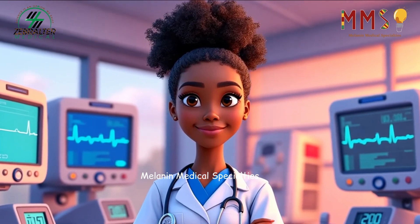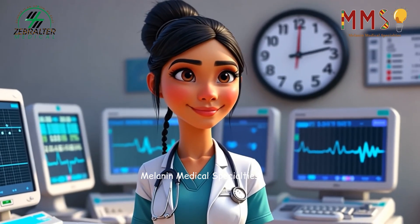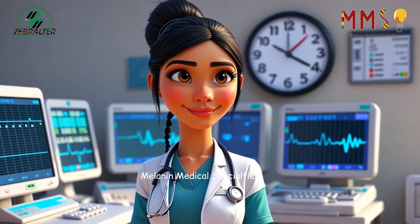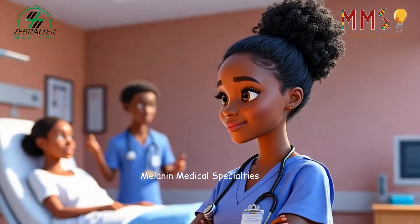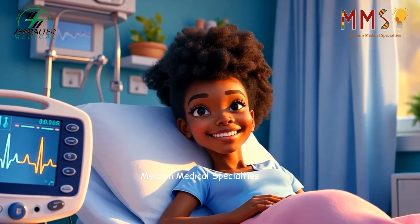The life of a cardiovascular technician is one of dedication, precision, and care. Through their skills, cardiovascular technicians provide the essential information that empowers doctors to save lives, offering patients the hope of a healthier heart and a longer life.